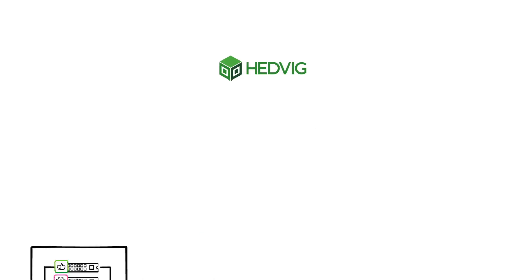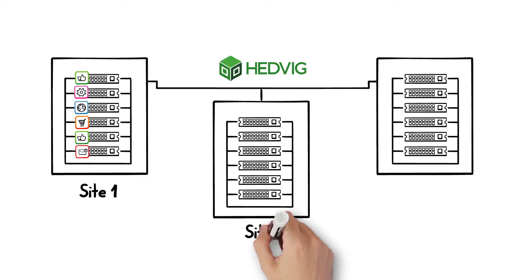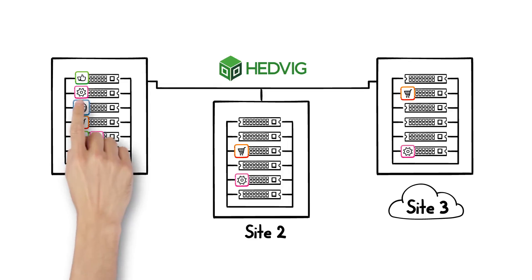Now you can store and manage VMs across locations with a single, logical, software-defined storage system. Just select how many copies to make and where they should be located.